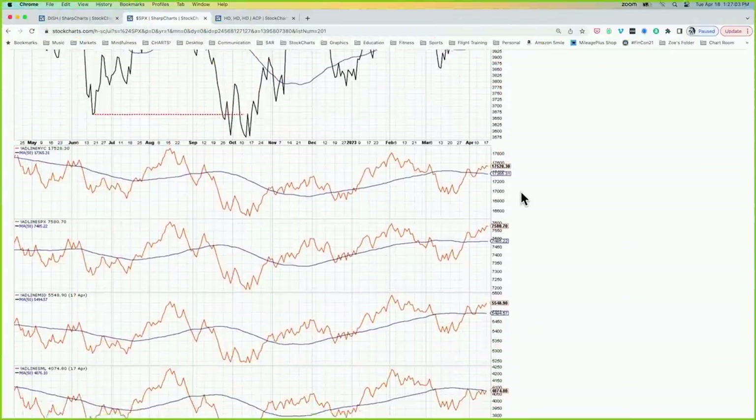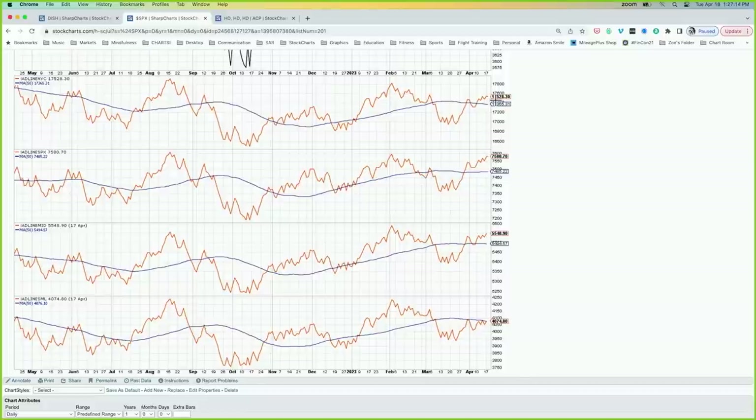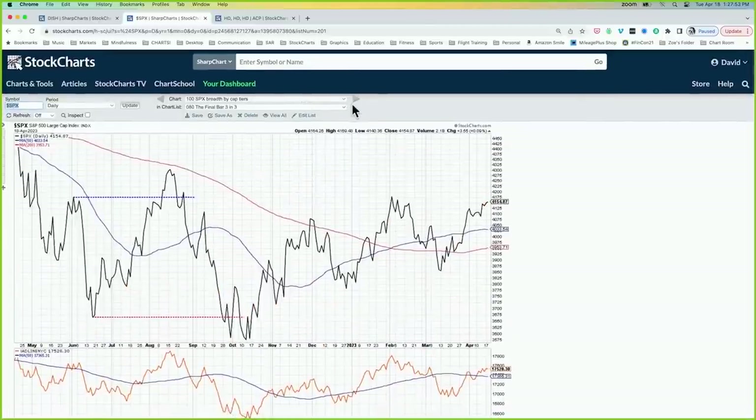Chart number one: cumulative advance-decline lines for the NYSE, S&P large caps, mid caps, and small caps. All four are certainly moving higher in the last four weeks, but we're above the 50-day moving average on everything but small caps. The S&P's breadth line is actually testing a new high for the year, right up to those February highs. So as the S&P tests 4,200, if it breaks that, maybe we go to the August 2022 level around 4,300. If those advance-decline lines can break out too, that would be a great confirmation — and the S&P large cap advance-decline line is close to doing so.